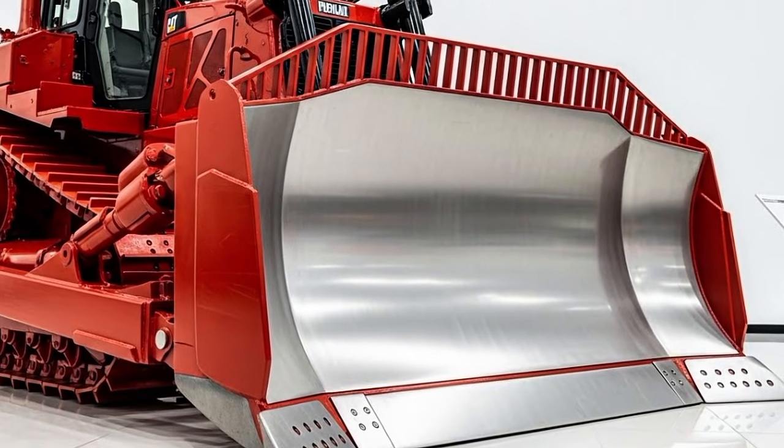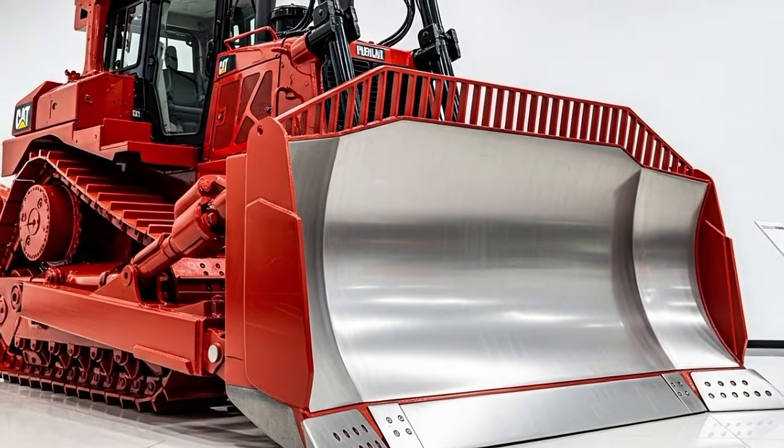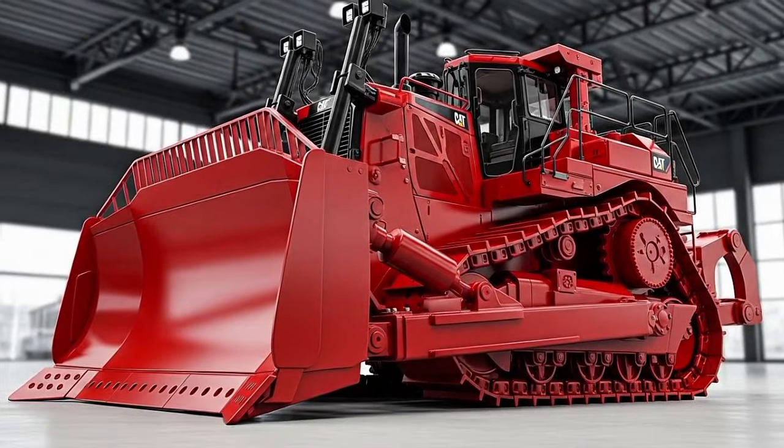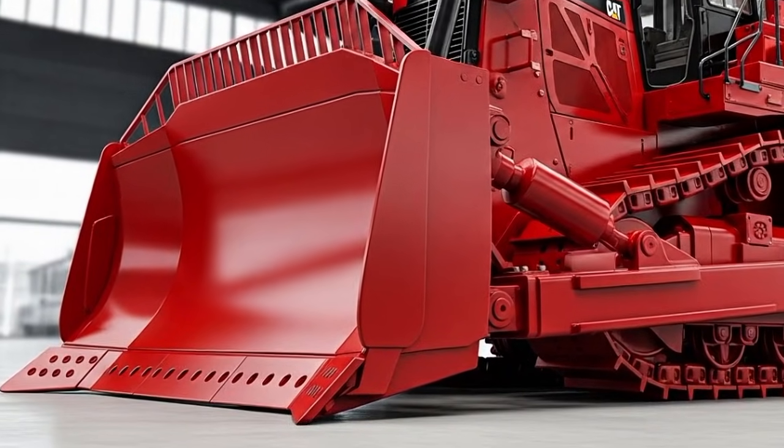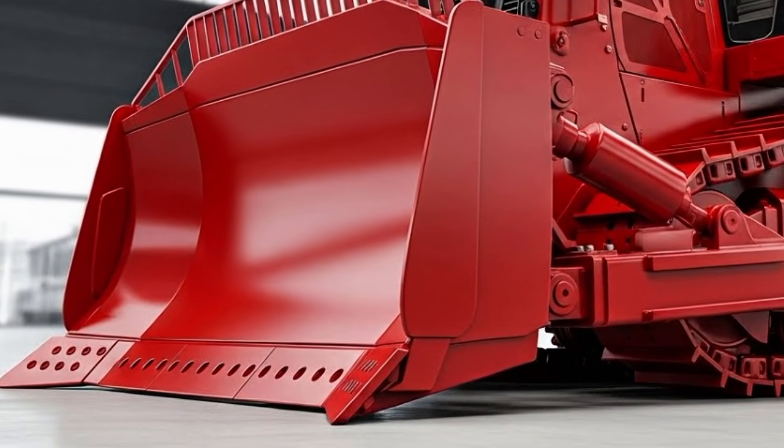Every inch of the exterior shows that Caterpillar is pushing this machine toward higher durability and tougher capability. Moving to the interior, the 2025 D10 continues to impress with a cabin designed around operator comfort and productivity.